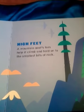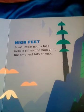High Feet. A mountain goat's toes help it climb and hold on to the smallest bits of rock.